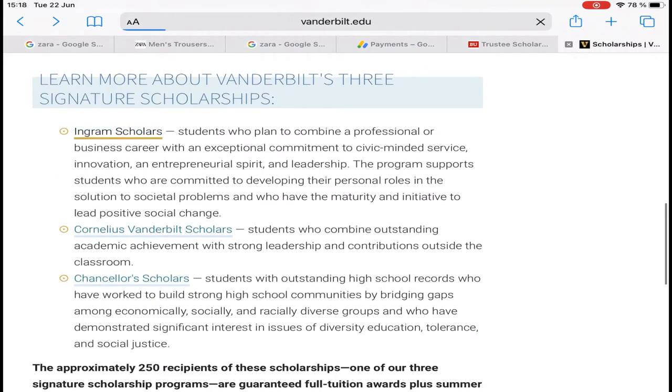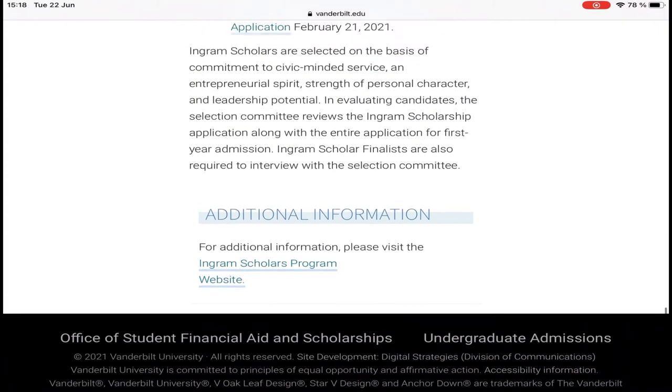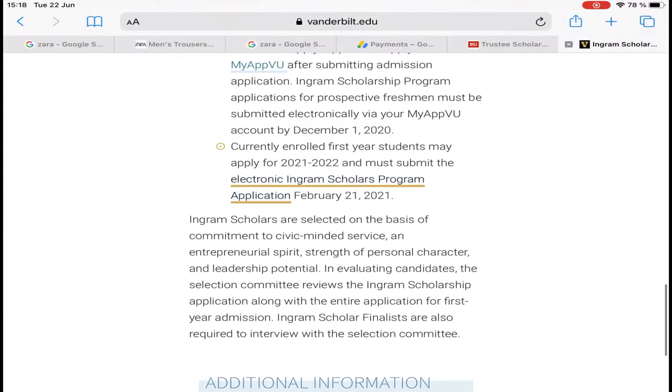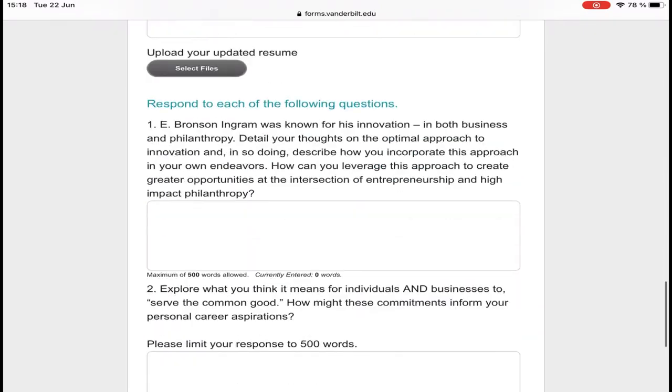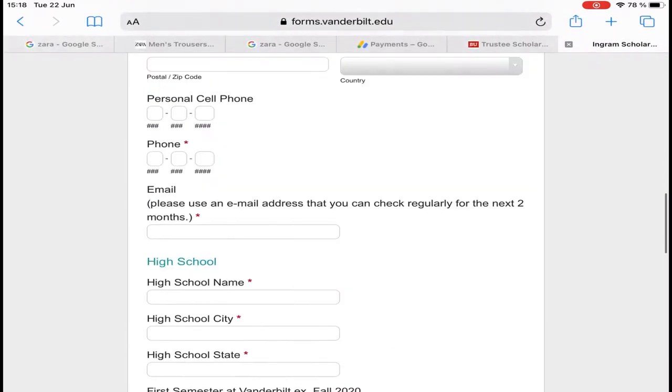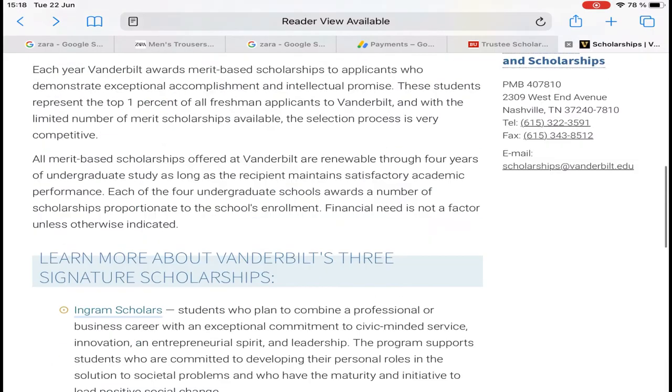But the first one — Ingram Scholars — after applying for admission, you just fill this form and submit it. That's all.